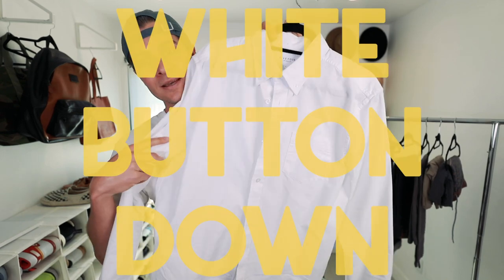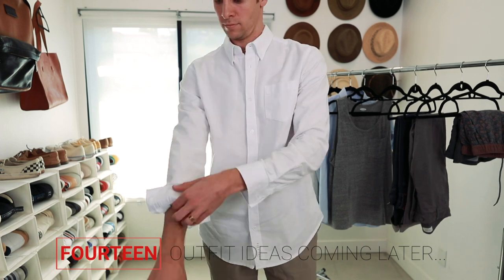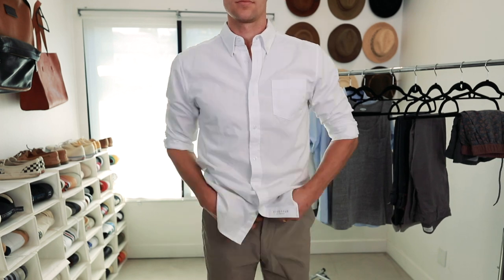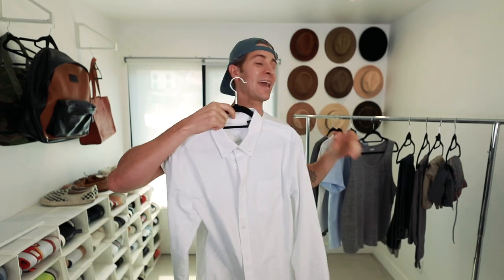Finally for our tops, we've got a classic white Oxford button-down. This is something I've been talking about a lot recently — I did a whole video, I will link it right above. For the times you need to be a little bit more dressy, this works perfectly. You can wear it with your jeans, you can wear it with chino shorts, all kinds of different outfits, and you can layer it over the top of a t-shirt or the tank top.